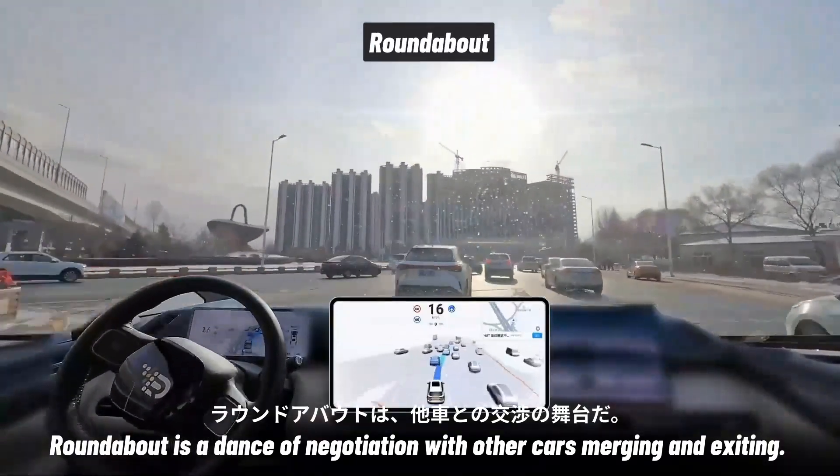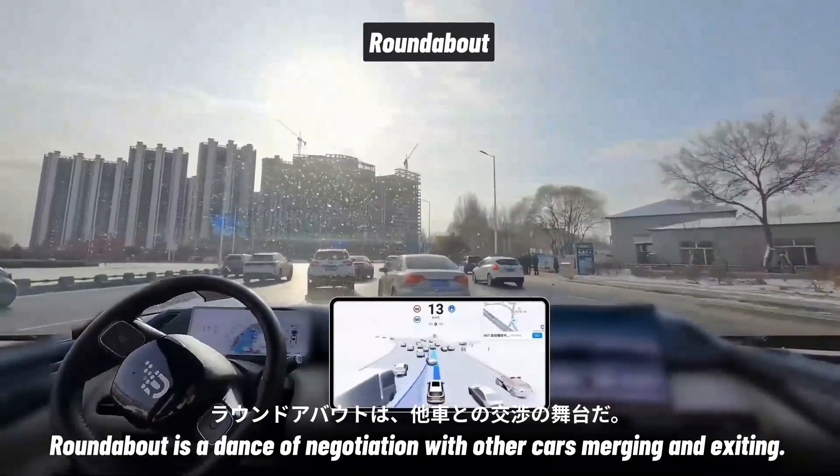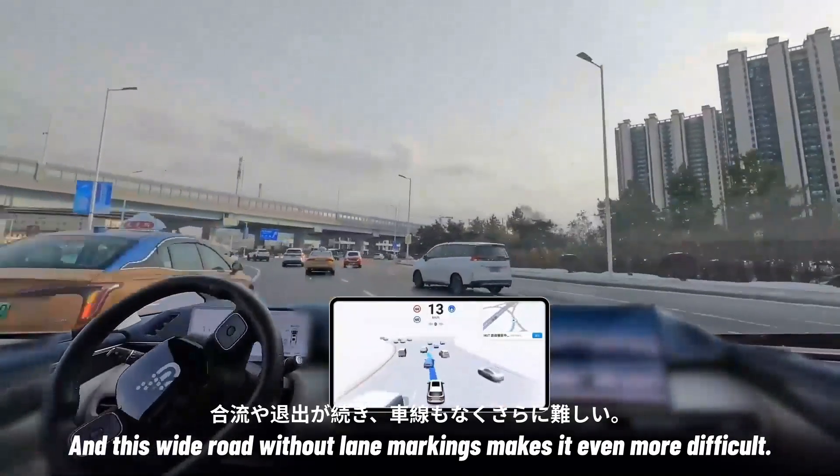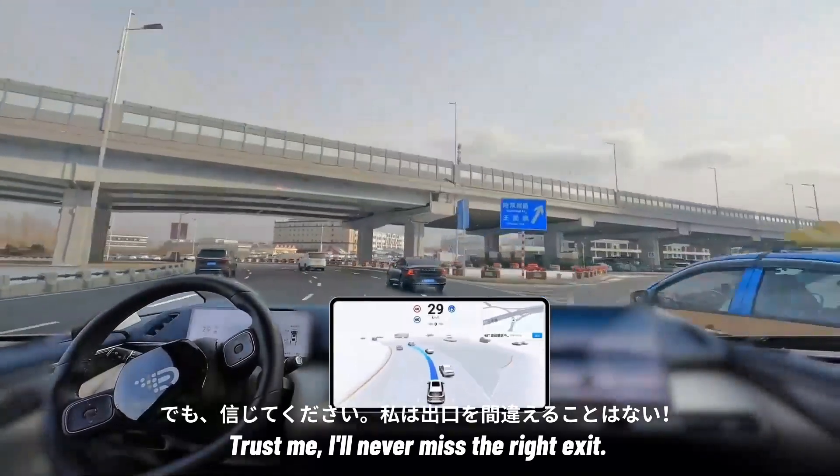A roundabout is a dance of negotiation with other cars merging and exiting. And this wide road without lane markings makes it even more difficult. Trust me, I'll never miss the right exit.